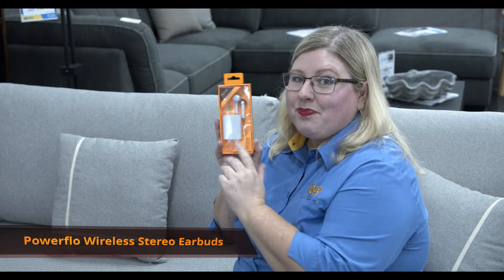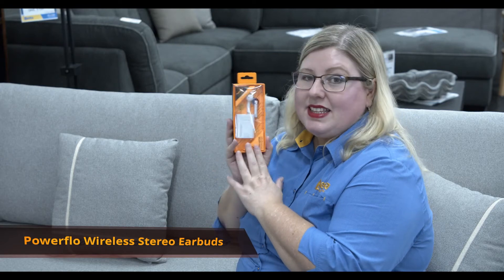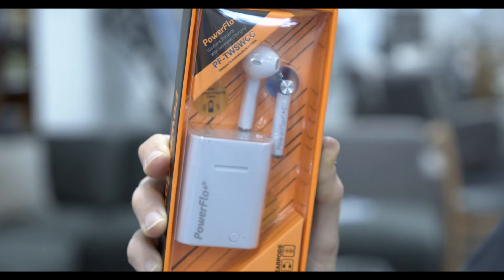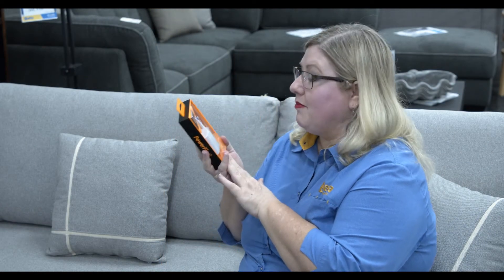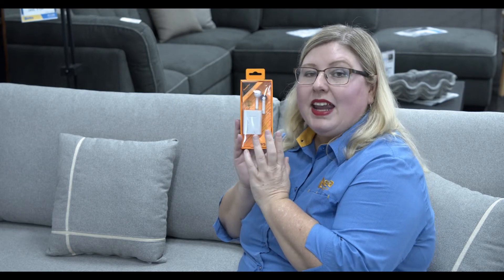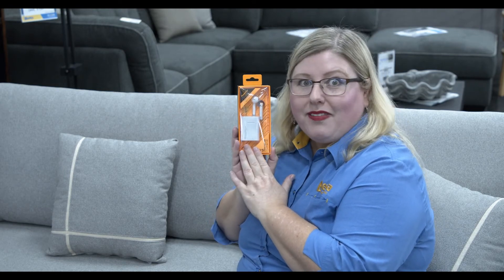And last but not least, we have the wireless stereo ear pods. Bluetooth enabled with wireless charging, they give you three hours playback and an impressive 100 hours standby — very deceptive for their size — and only take one hour to charge. Come check out these fantastic products by Power Flow. Come on in to Better Maryborough — we'll see you soon. Shop local, that's Better!